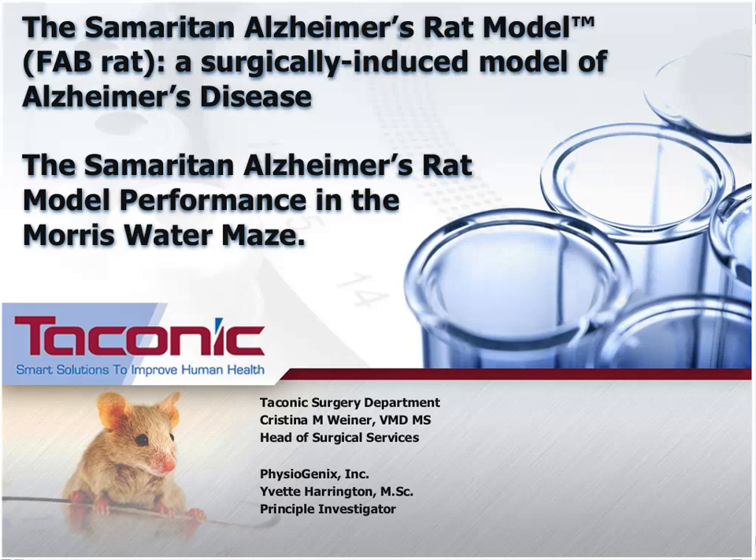Mrs. Yvette Harrington is the principal investigator of Physiogenics, a contract research organization based out of Milwaukee, Wisconsin. With a background in developmental biology, she has worked through Physiogenics for 8 years with positions ranging from lab technician to principal investigator. Mrs. Harrington's current responsibilities include developing client relations, research, as well as customized study design and codes. Mrs. Harrington earned a Master's in Biology as well as a specialist in Biology and Fine Arts.